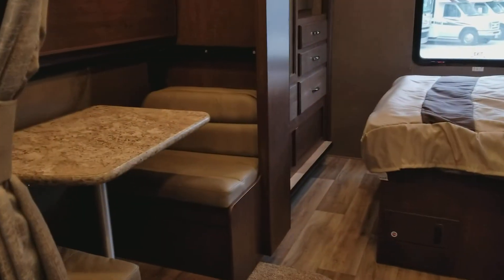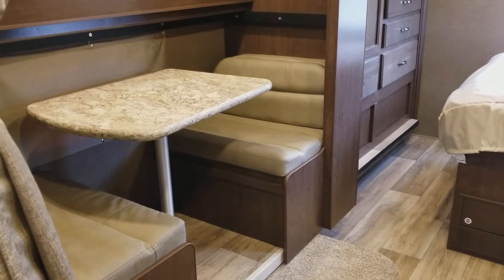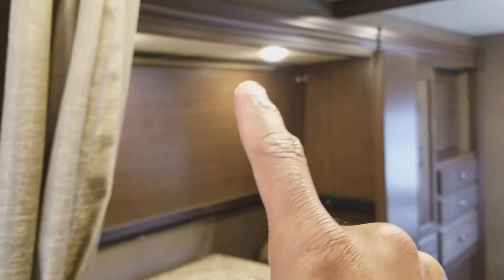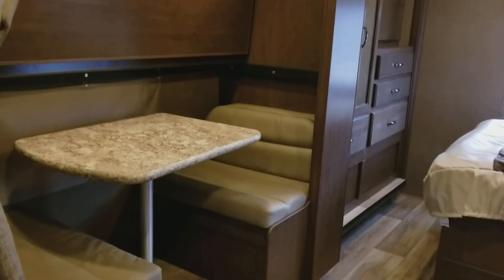One of the very popular features of this model is the dinette booth during the day — that top part drops down and becomes a bunk bed. So you can turn this into a bunk, giving you an additional two people sleeping.